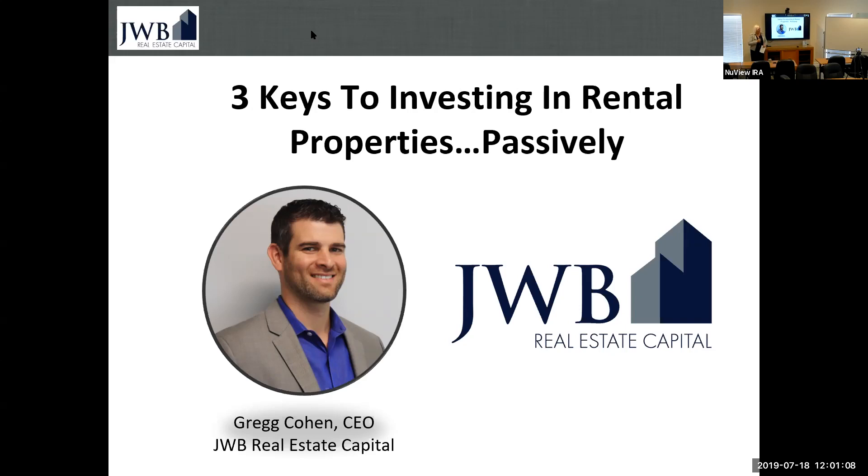We're really privileged to have him here. Not only is he a Longwood native, all the way here from Jacksonville, but his success is just incredible. He is the co-founder and CEO of JWB Real Estate Companies — look that up — serves over a thousand clients from 43 states and 13 countries.